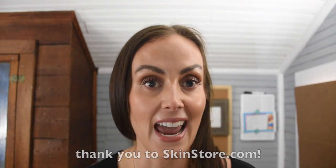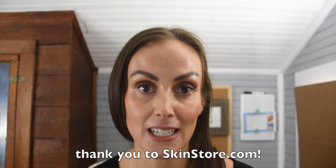Hi guys, welcome back! Today we are shopping my wish list at skinstore.com. This video is also kindly sponsored by skinstore.com — thank you to them, they sent over some goodies for me to try. This is a new series on my channel where I basically shop my wish list and then review what I got.